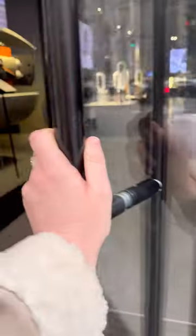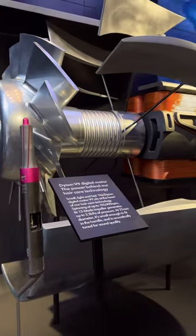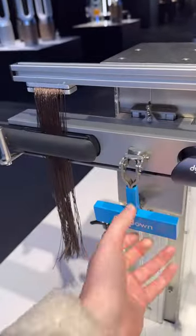Come with me to the Dyson store on 5th Ave. Over the past couple years, Dyson has captured everyone's hearts between their OG vacuums and their hair tools. At the entrance to the store, they have a huge model of the motor that powers their popular tools, before you find their hair care area.